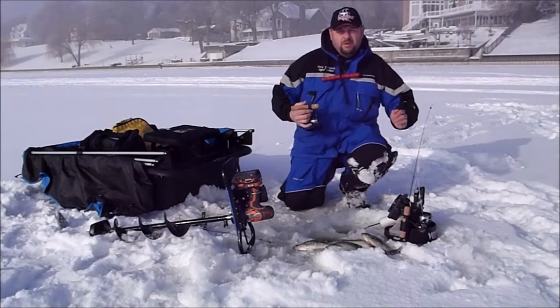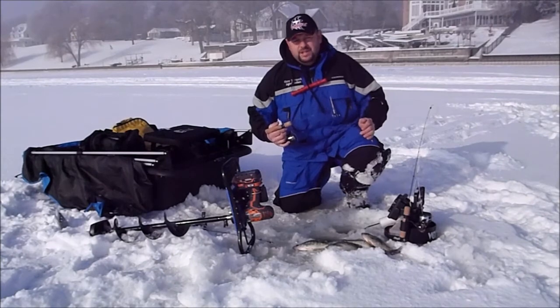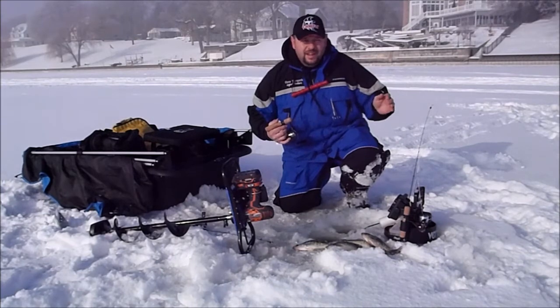Hello, this is Corey Yarmouth with Legend Outdoors. I'm out here on Pistakey Lake, which is part of the Chain of Lakes here in Northern Illinois. The fishing out here has just been phenomenal. It's the end of December, we have about six to seven inches of solid ice, and the fishing has been just great.